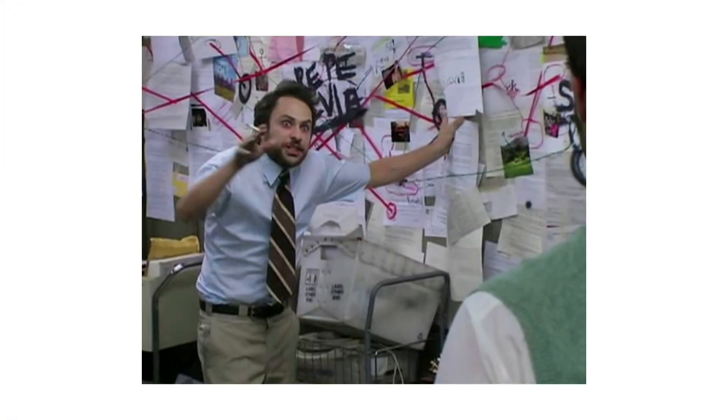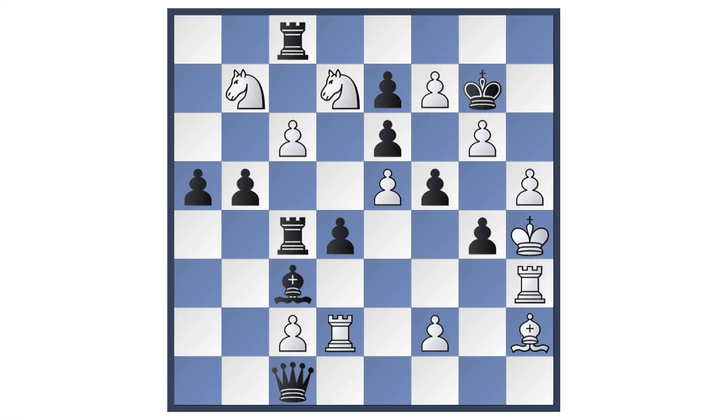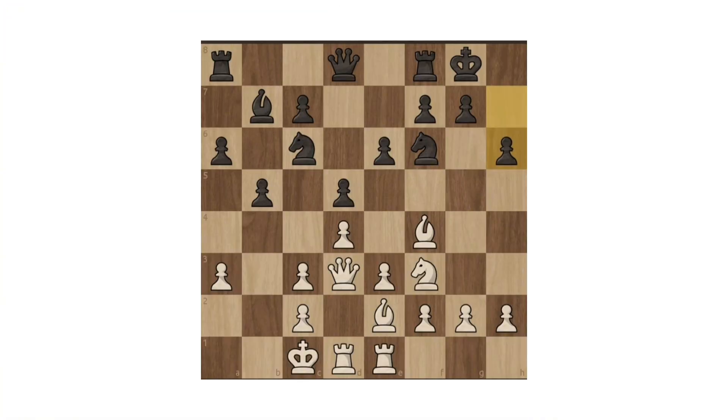Unclear Position: an unclear position means the evaluation is complicated and no one can confidently say who is better. Both sides have chances, unbalanced ideas, or dynamic play. The outcome depends on deeper calculation and accurate decision making.